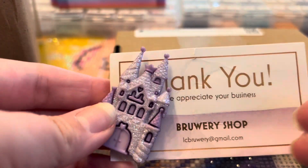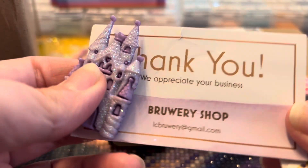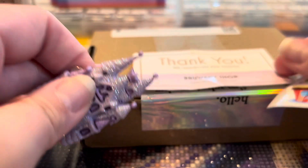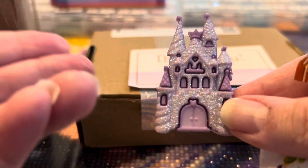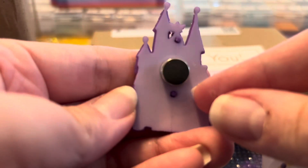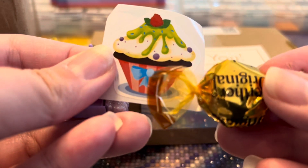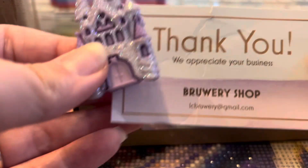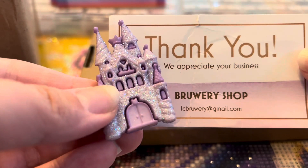First up we have this really cute cover minder. This is from Brewery Shop and they have some really adorable cover minders on their Etsy shop. I have a lot of princess themed diamond paintings so I definitely wanted to get this. I absolutely love this. It also came with a little sticker and a little candy — that again is Brewery Shop on Etsy, very cute cover minders.